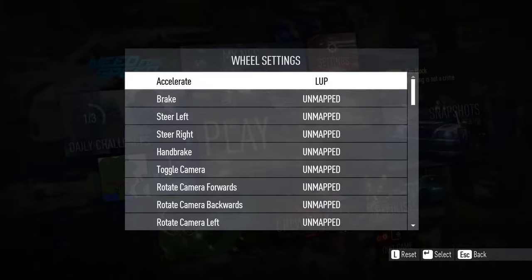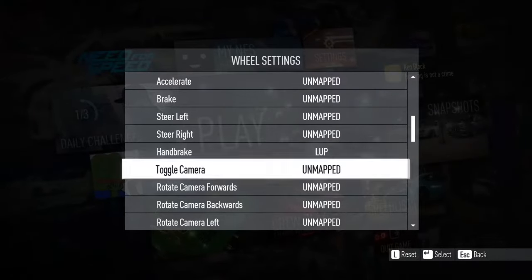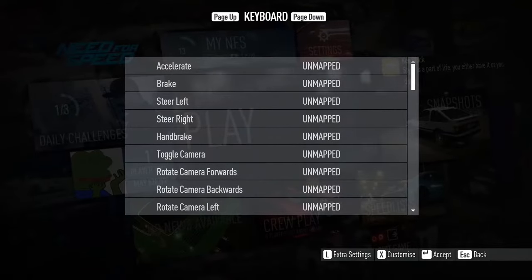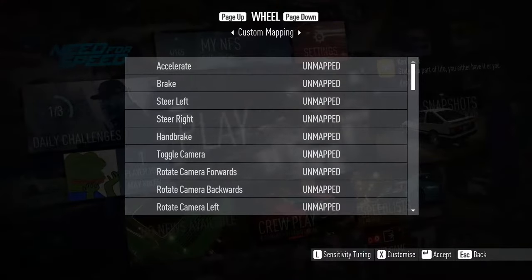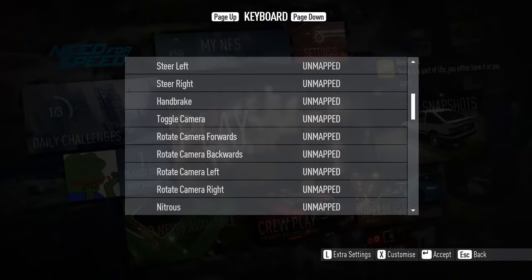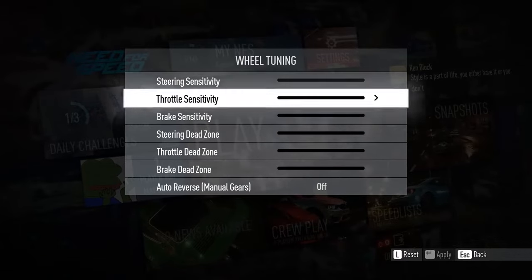You can use any key you choose, but I just chose up on the d-pad. I would also recommend doing this to the keyboard controls — just remap all the keys to a key of your choice; I chose open map as M. The last thing you need to do is go to sensitivity and change all the settings off, just turn them all the way down.